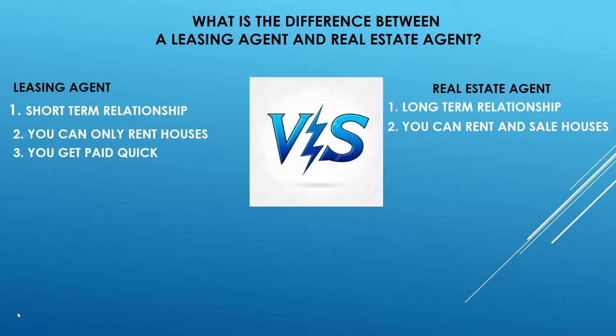As a leasing agent, you typically get paid pretty quickly — normally anywhere from 7 to 30 days after the tenant moves in. For a real estate agent, it takes longer — normally about three months to close, and you get paid once the buyer moves in. Also, as a real estate agent you may show 10 to 15 houses before a buyer decides. A leasing agent rents houses; a real estate agent can rent and sell houses.